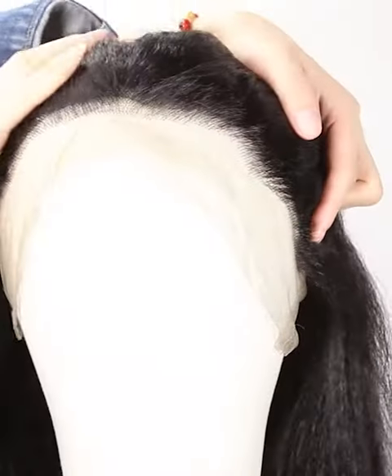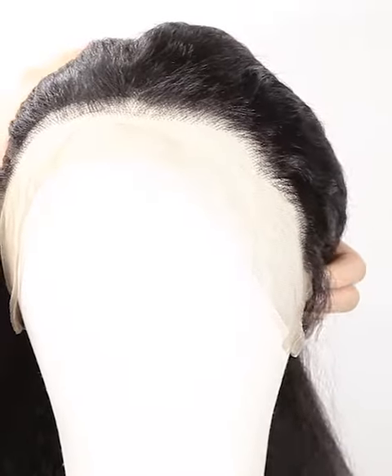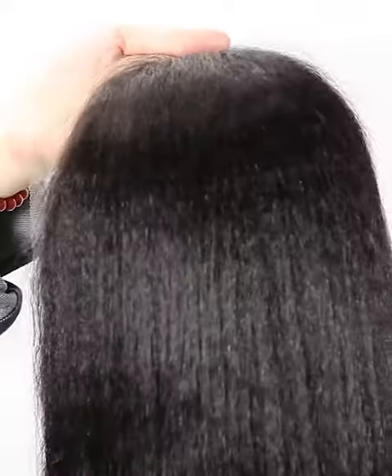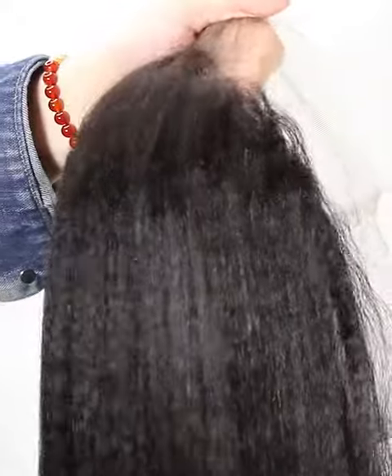If you have special requirements, please leave us a message or write to us at service@nafalwigs.com. The lace can be brown color or dark brown, just to match your skin well.